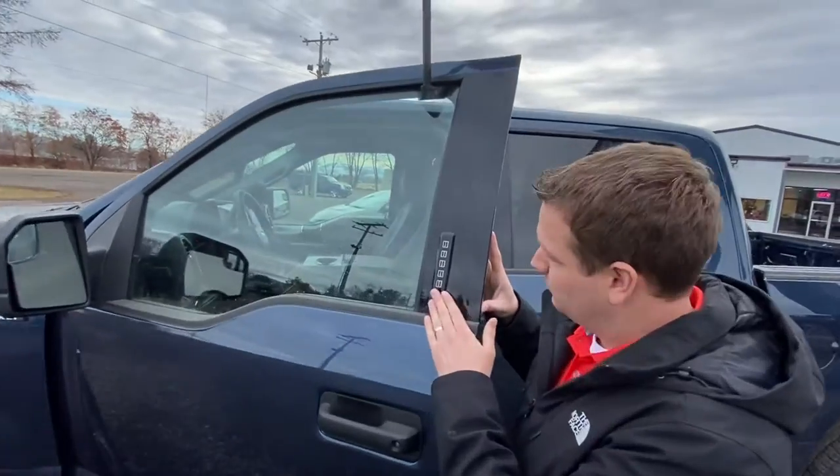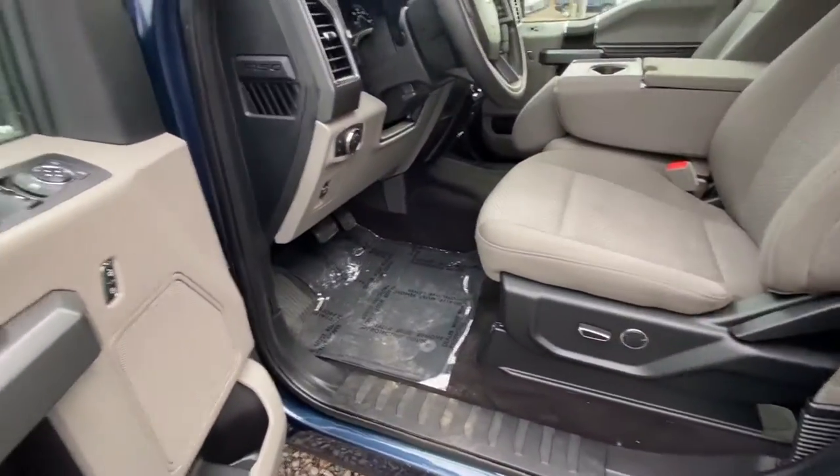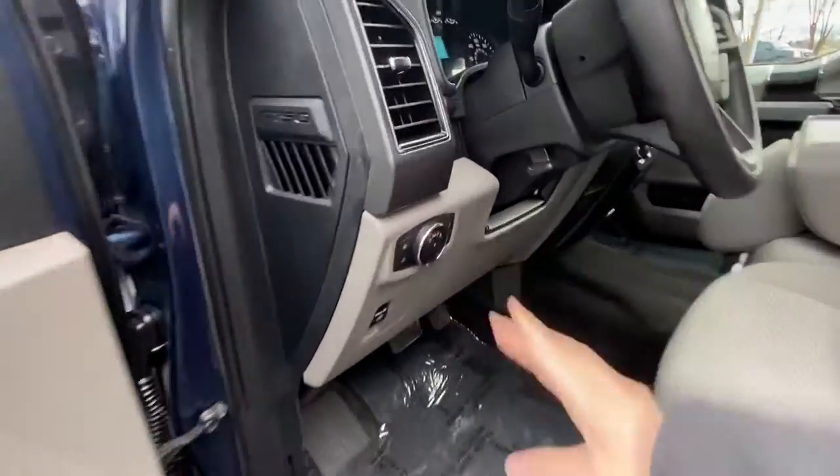It does have one of my favorite features on a Ford — it's got the keyless entry keypad right there. When you move inside, you've got a power-adjustable driver's side seat. Of course, your power windows, your power door locks, automatic headlamps.